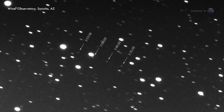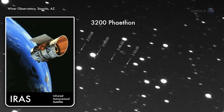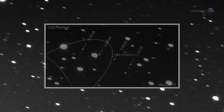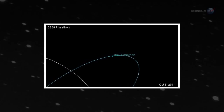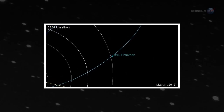Instead, the orbit of the Geminids is occupied by a thing called 3200 Phaethon. Discovered in 1983 by NASA's IRAS satellite, Phaethon looks remarkably like a rocky asteroid. It swoops by the Sun every 1.4 years, much like a comet would. But it never sprouts a dusty tail to replenish the Geminids — that is, until now.